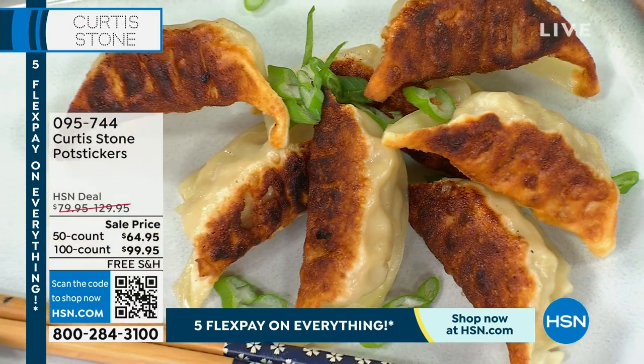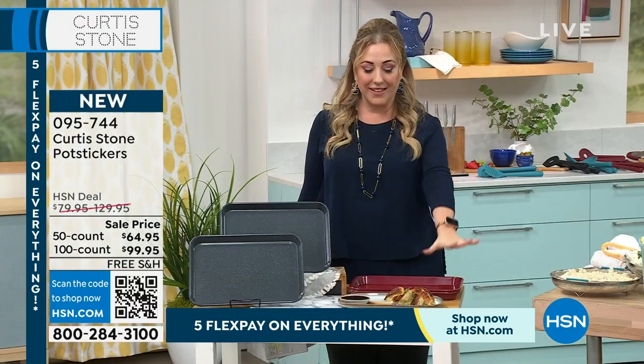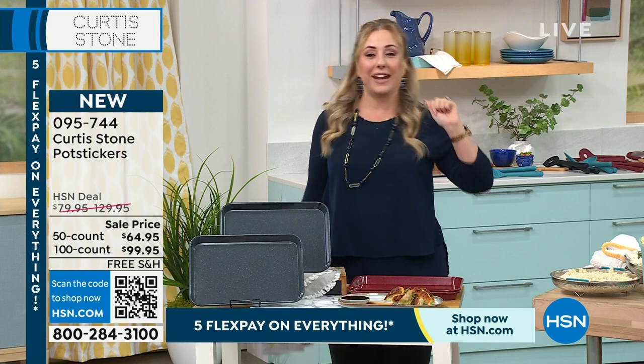The shipping and handling, of course, is free. We cannot wait to send these out to you, and I can tell you during the show, I cannot wait to start eating them.